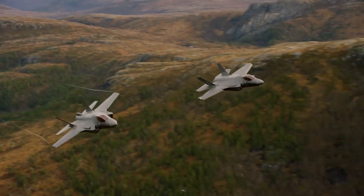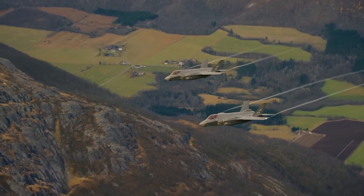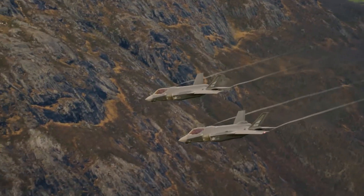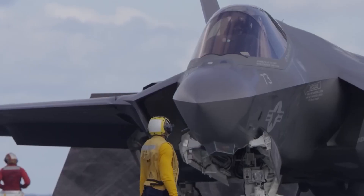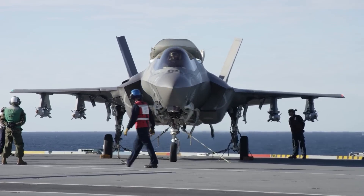The F-35's design includes a single-seat cockpit with a panoramic display and user-friendly controls, enhancing the pilot's ability to focus on the mission at hand. Its powerful engines and aerodynamic design contribute to impressive speed and agility, allowing the F-35 to adapt to various combat scenarios.